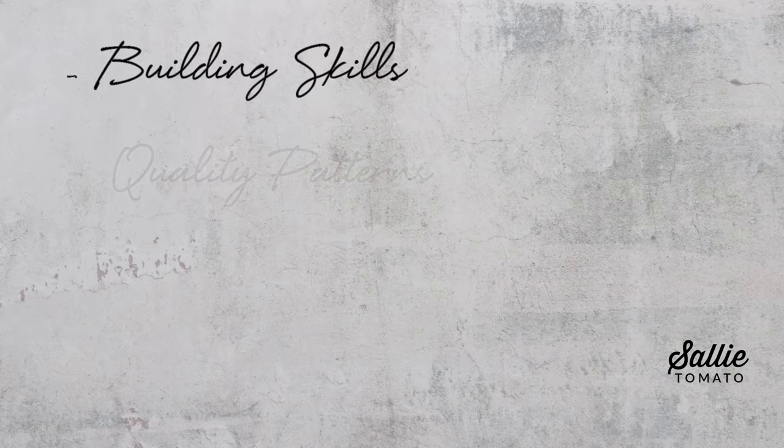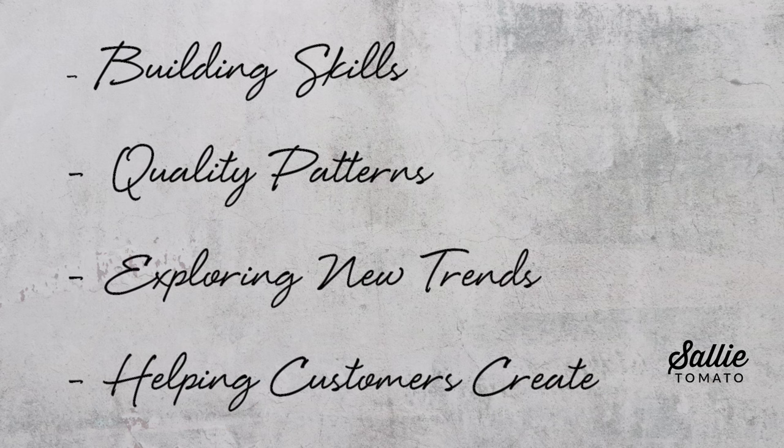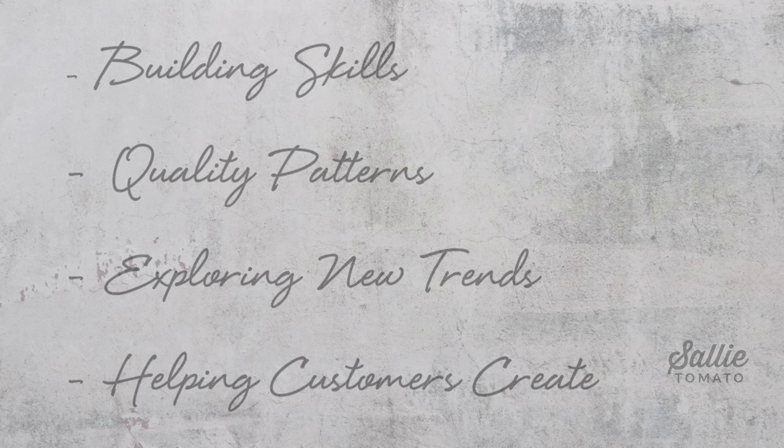Our goal for this trend report is to encourage you to use one of these trends — or more — as inspiration for an upcoming project in bag making, home decor, or crafting. We hope you may have had some aha moments in this video and feel as inspired as we do. Building skills, providing quality patterns, exploring new trends, and helping you create your projects confidently is what we are all about at Sally Tomato.